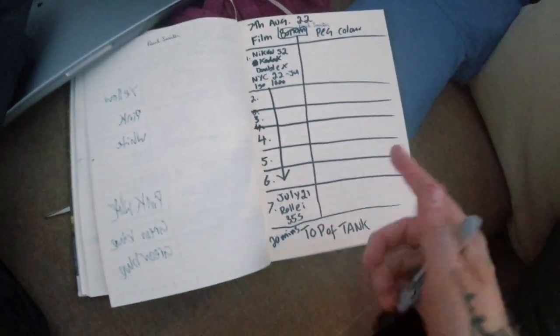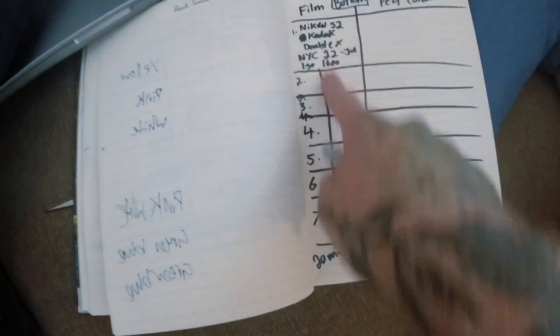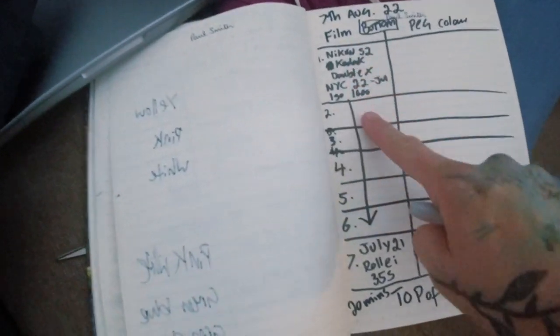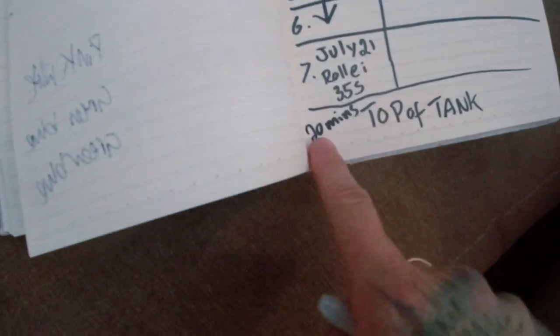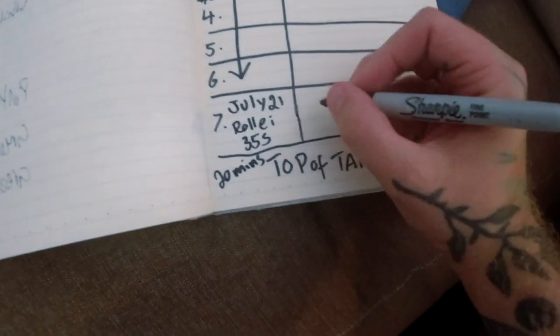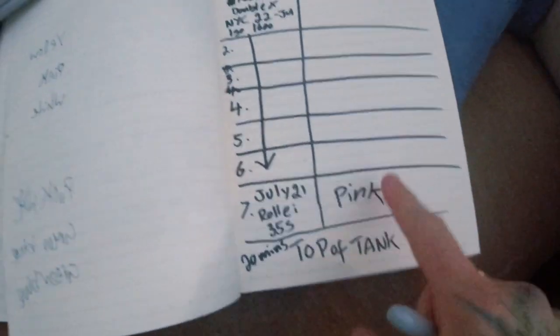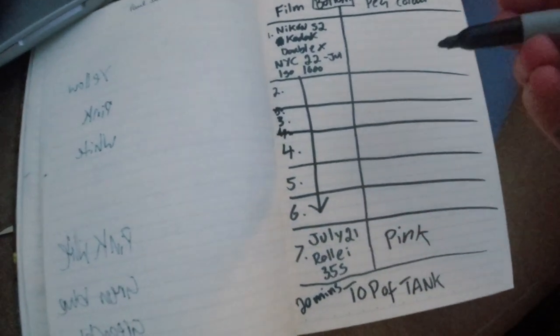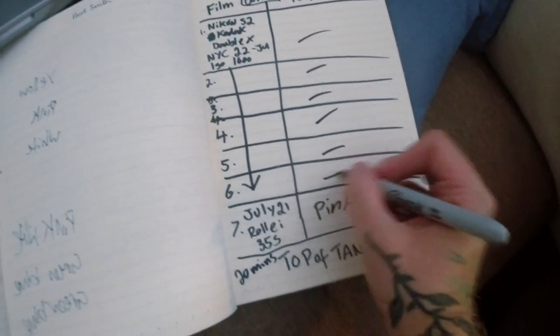The way I keep track of everything is with my notebook. I've got the date of development, the film and place — you can see most of these are from New York — the camera, the type of film, the length of development, and then I put the peg colour in so I can identify which film and which camera is what.